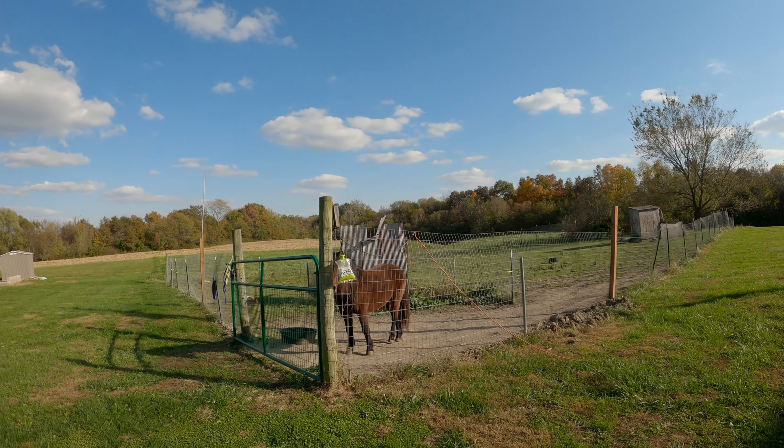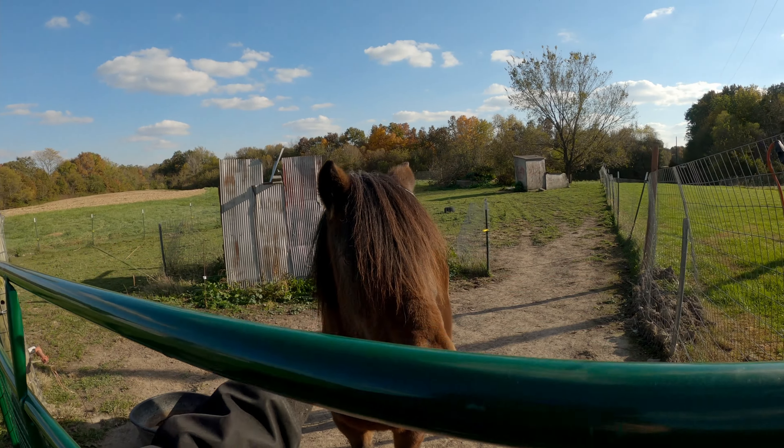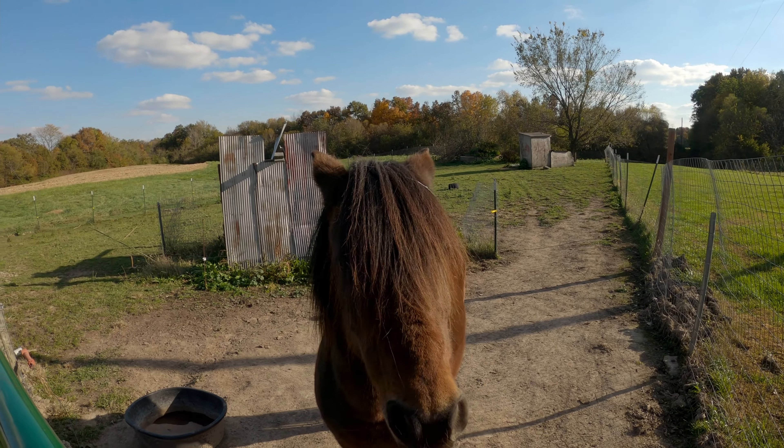I just watched a giant doe run across the field — it was a big one. Molly, did you see the deer? You probably scared it away. So it's November and it's freezing. I think I need to go through some stuff.